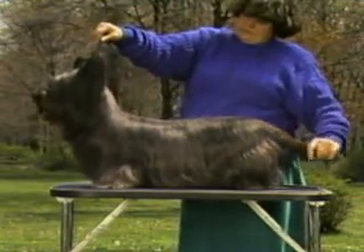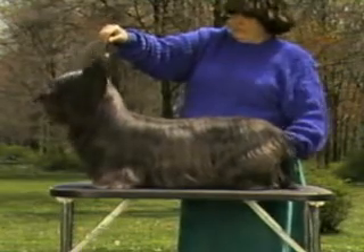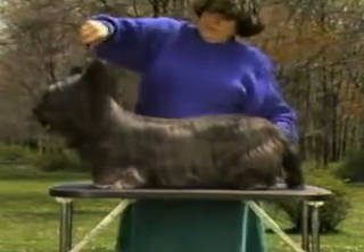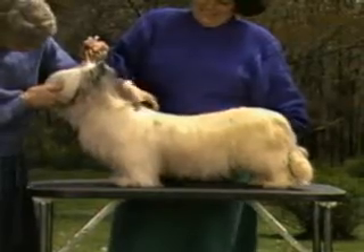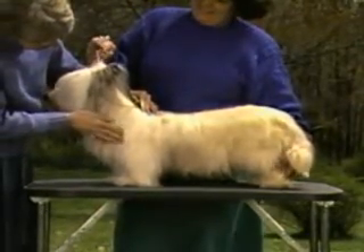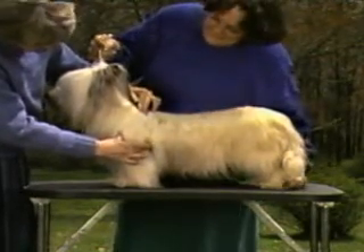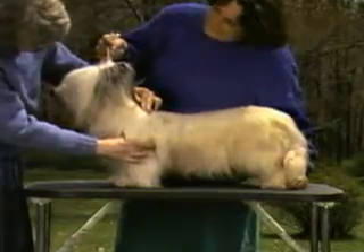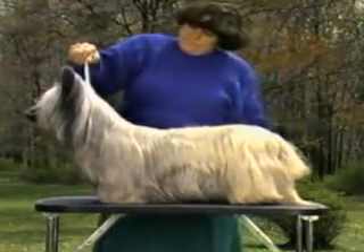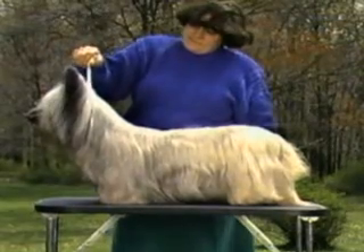He should be strong in body, quarters, and jaw, in keeping with his traditional work as a hunting terrier. Because of the heavy coat, you must use your hands to determine correct structure and balance. Remember that grooming can hide virtues as well as cover faults. The Skye Terrier's head size and proportions must be in balance with the size and proportions of the overall dog.